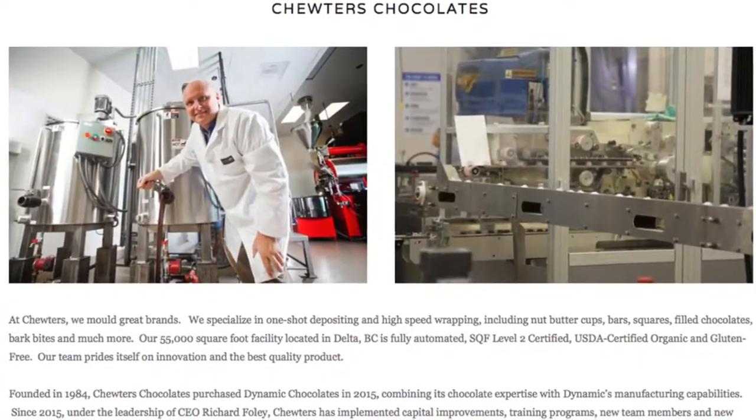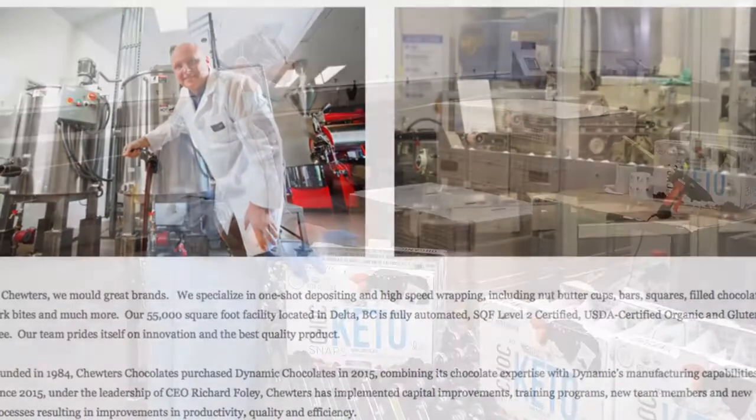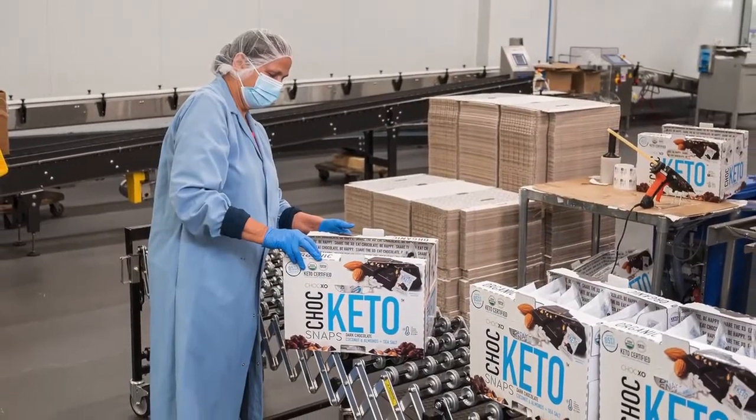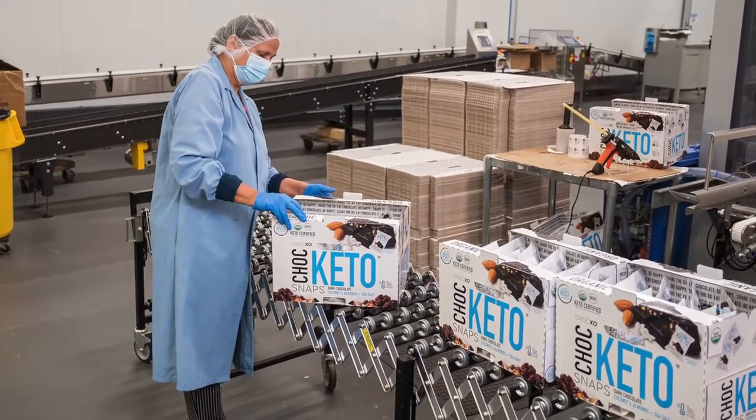The ownership team that we have right now came together roughly six years ago. In that time we've experienced roughly 600 percent growth and we've had to make major capital investments. We've installed new packaging systems for the original equipment and lines, and we have now just completed the project where we installed a new manufacturing process right from melting right down to palletizing. This included a new depositing, new melting, and new packaging systems.